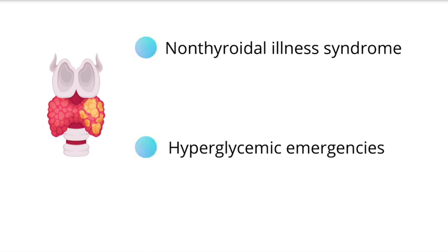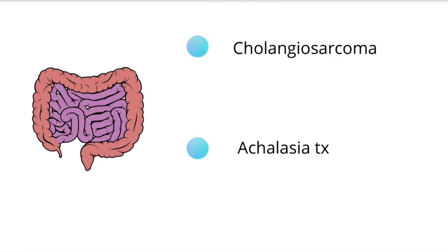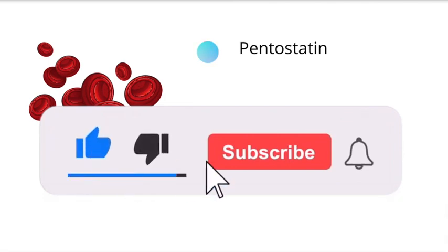For the GI section, a picture of celiac disease has been added, as well as cholangiosarcoma and therapeutic options for achalasia. The section about Schatzki rings was removed. For hematology and oncology, they included the comparison of leukemoid reactions versus CML, and HIT1 versus HIT2. Pentostatin was also added, as well as other monoclonal antibodies and different therapeutic options in the heme-onc section.